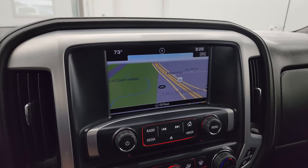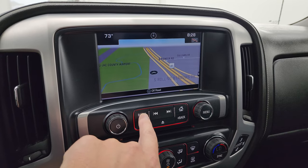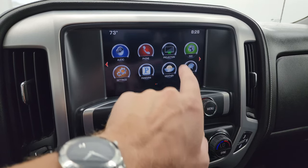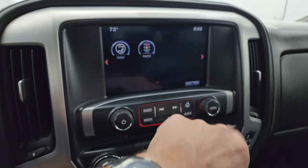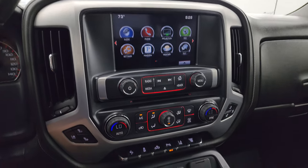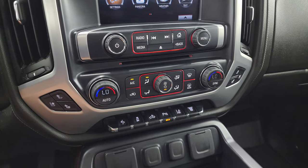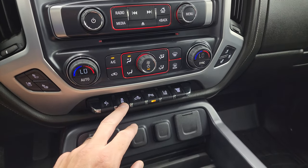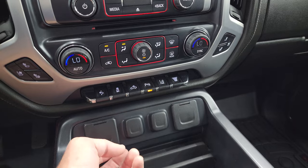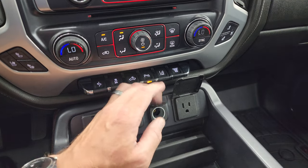This one comes with the GMC IntelliLink system and the factory navigation system — you can see Highway 41, so that's working nicely. You get AM/FM and SiriusXM radio capabilities and various apps including a projection manager where you can project your cell phone to the screen via Android Auto and Apple CarPlay. Down here are the more tactile volume, tune, and climate controls including dual climate controls, CD player, heated and cooled seat buttons, power pedals, stability control, cargo lamps, LED bed lights control, parking sensors, lane departure warning, and factory exhaust brake. You also get two USBs, two 12-volt power points, and a 110-volt 150-watt plug-in.